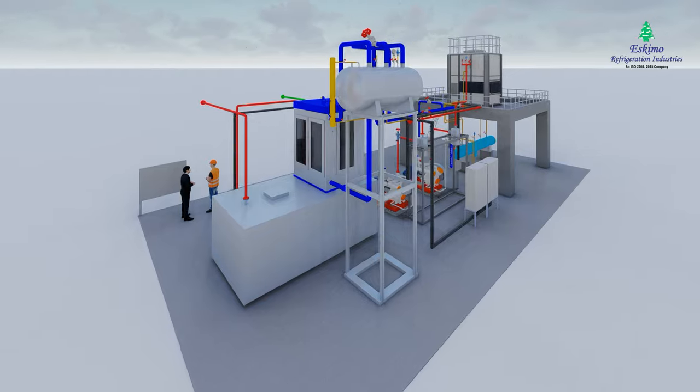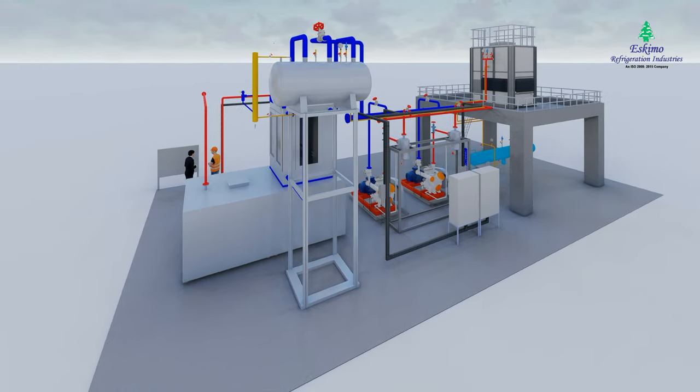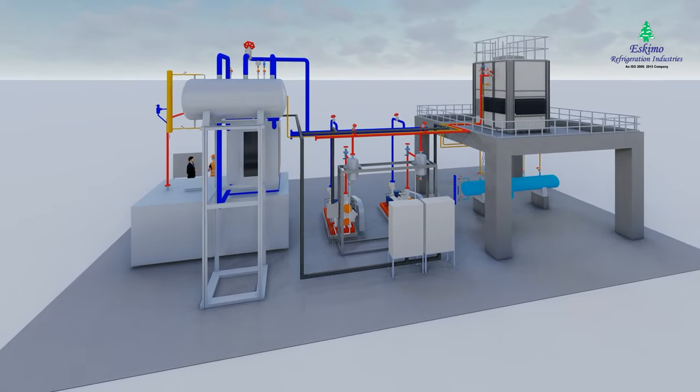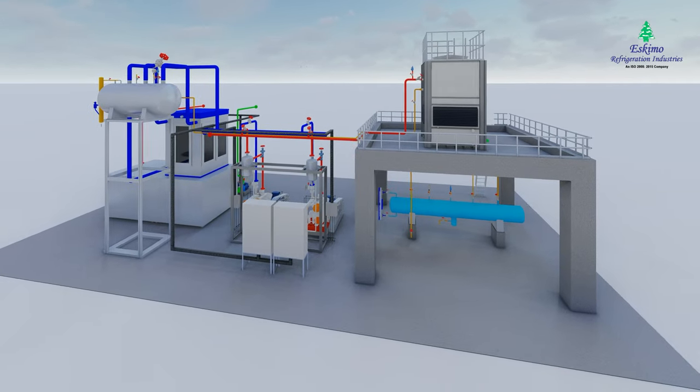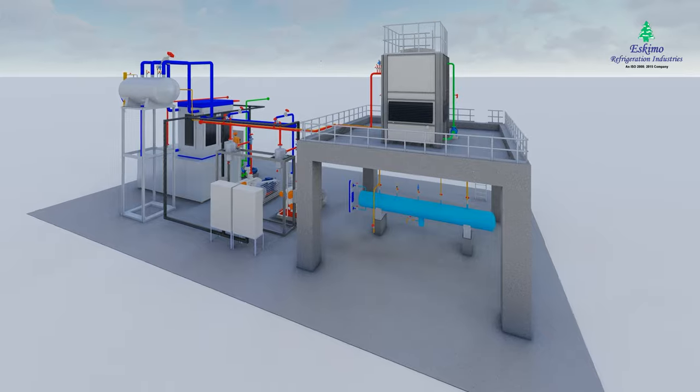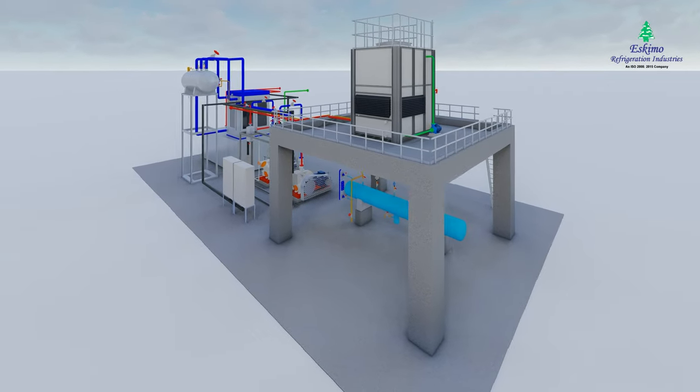This type of refrigeration system is mainly used for producing chilled water and brine water for various industries such as dairy, pharma, food, meat, seafood, hospitality industries, and more.